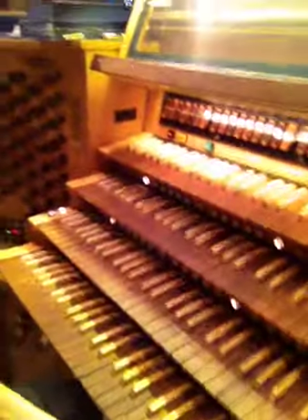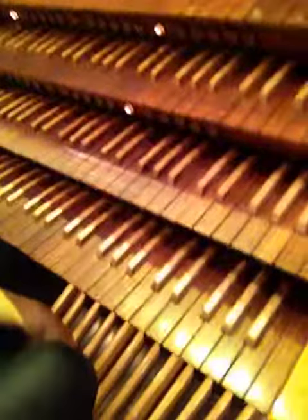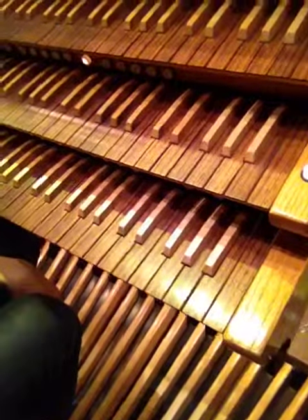I'm sitting here at an organ right now and I wanted to turn the phone around and show you kind of what that looks like. So here we have our manuals with the keys, and a lot of buttons and lights, and down here is the pedal board where we play with our feet.